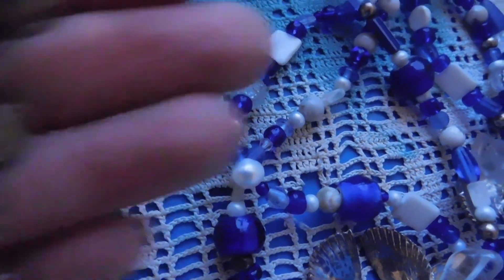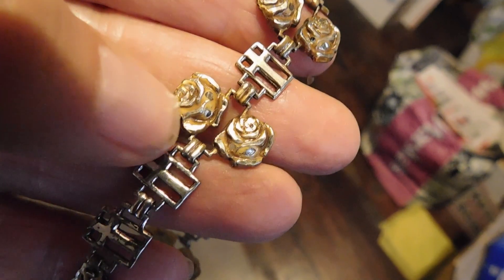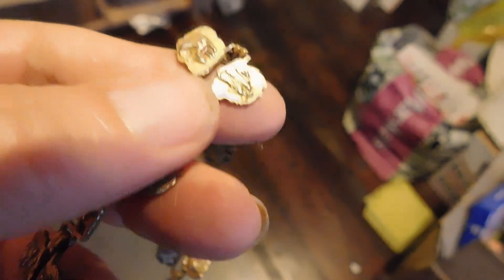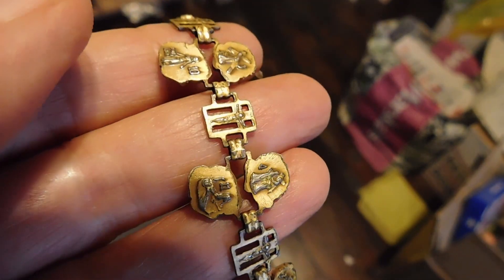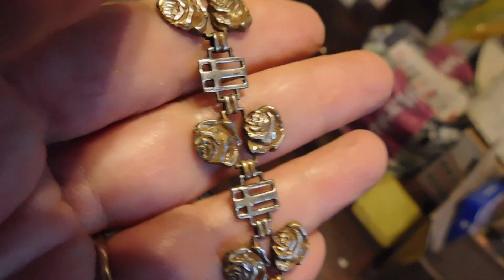Then we have this bracelet which is Double Rose Stations of the Cross. It's got links of double roses and then a little cross, and if you turn it over on the back, it has the Stations of the Cross. I grew up Catholic so I'm very familiar with it — it's a Catholic devotional, a series of prayers commemorating the crucifixion. I always found it a little sad and scary when I was young. But this way, if you can't make it to a church, you can do them with this thing on your wrist. It is sterling silver and I listed that for $32.